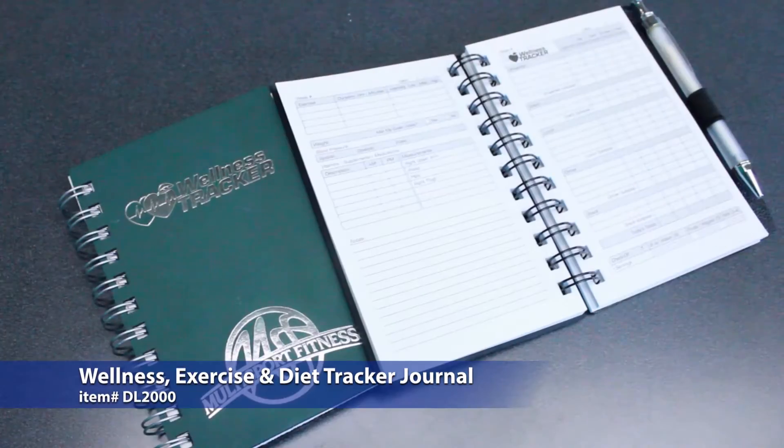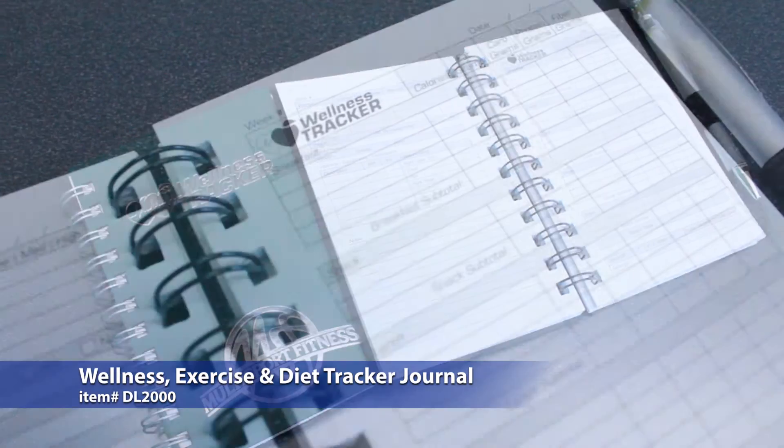Our Wellness, Exercise and Diet Tracker journal will help your recipients keep their new diet and exercise routine on track. There's space for recording meals, water intake, workouts, weight measurements and much more.